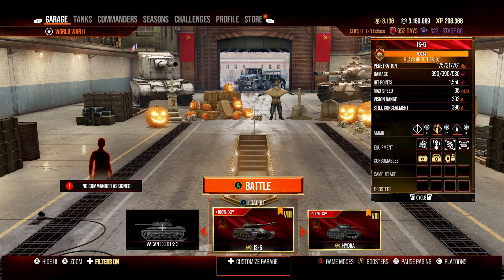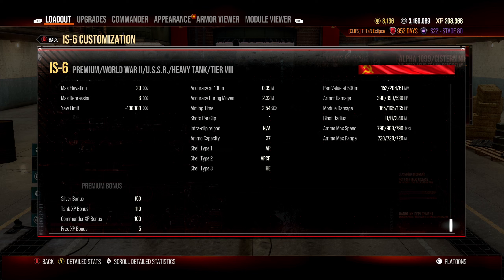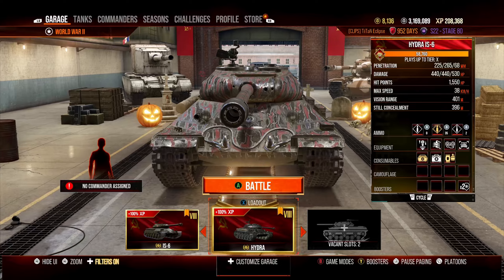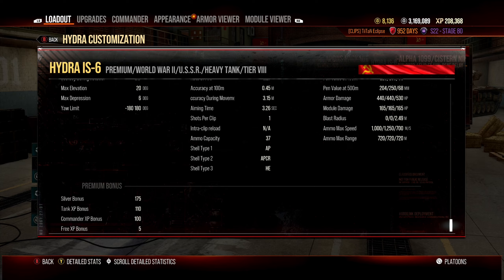The Hydra IS-6 is essentially an IS-6 with a much better silver bonus. Most premium tanks in this category get a 50% bonus, but the standard IS-6 gets 150% while the Hydra gets 175% — making it one of the best ways to grind credits in World War II mode without having to play Cold War.